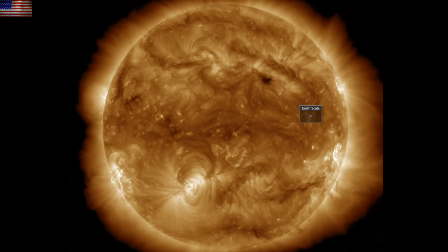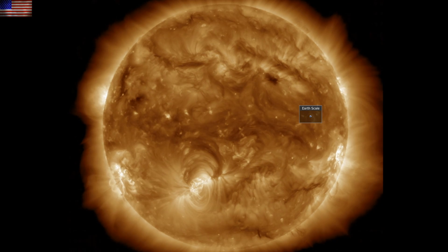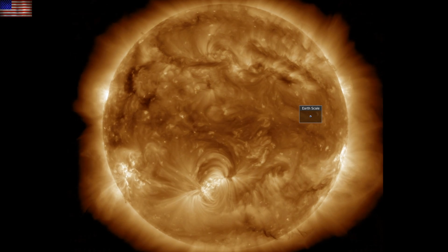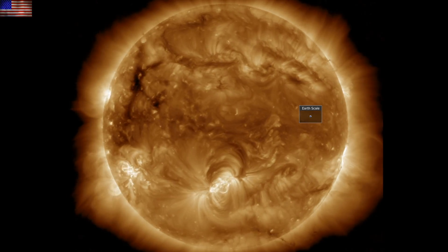Up at our star, things are quite calm at the moment. Solar flaring remains low, the CMEs have not been earth directed, and the solar wind at earth is quite anemic — very low plasma pressure range.